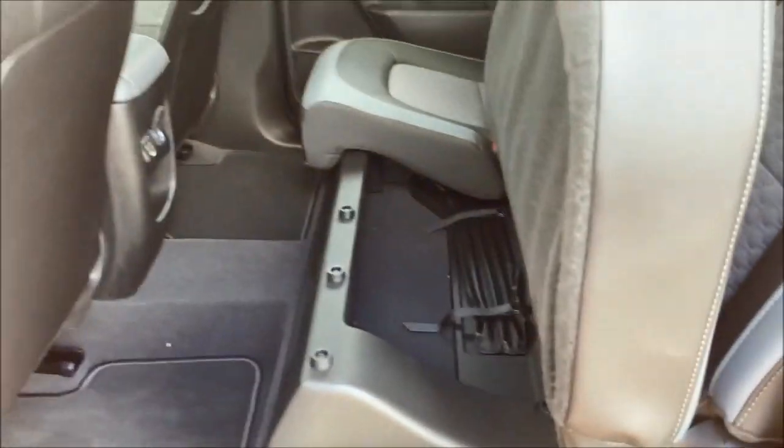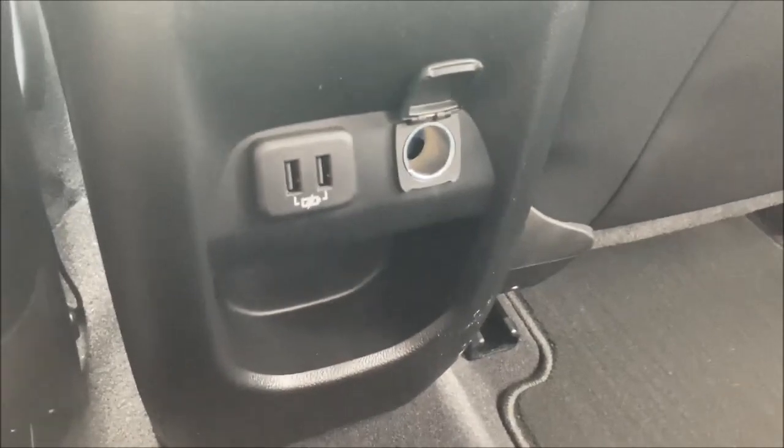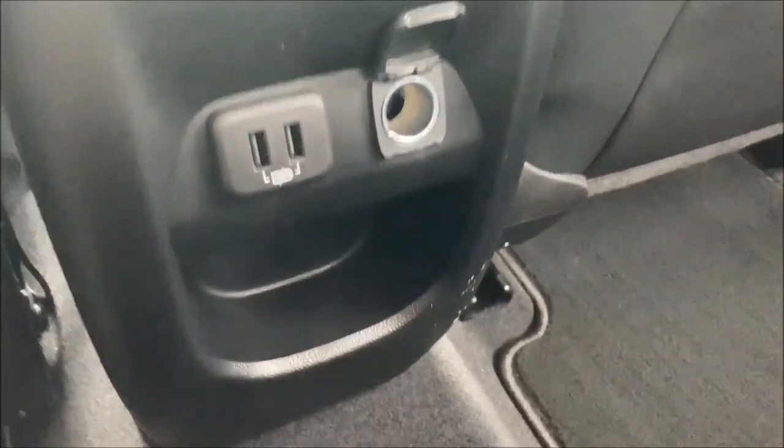To fold down the rear seat, it's pretty straightforward — you get some flat storage, or pull up this handle for under-seat storage. Storage is also available with the seat up, just not as flat. Getting in the back at six-foot, 260 pounds, my feet go under the seat comfortably, I've got about three to four inches of knee room, and my head isn't touching. Definitely lots of room for four adults. You've also got a couple of USB ports and an auxiliary power adapter back here.